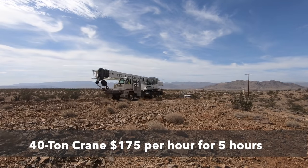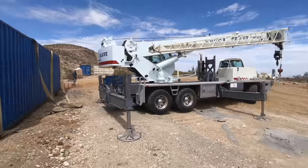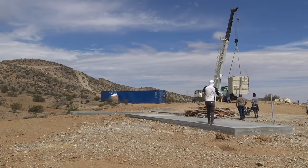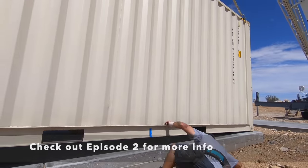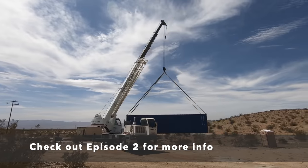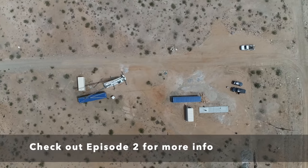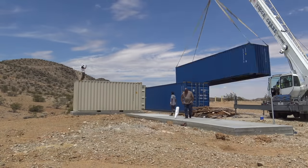Renting a massive crane was actually a little cheaper than expected — only about $875 total to place the containers. This is still an area to reduce costs; I've since learned you can get pretty accurate placement using a tilt-up flatbed truck and push or slide containers with various types of heavy machinery.